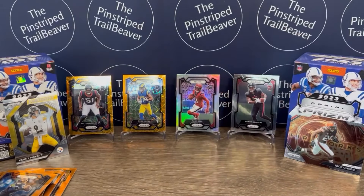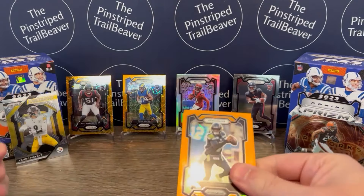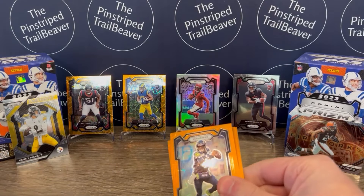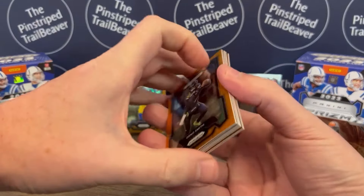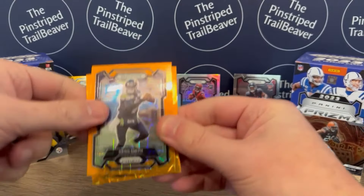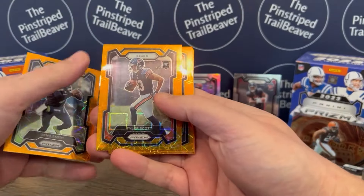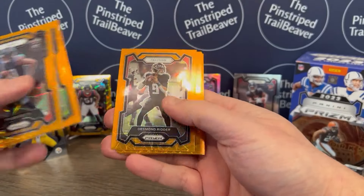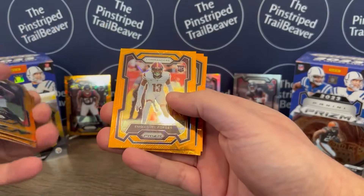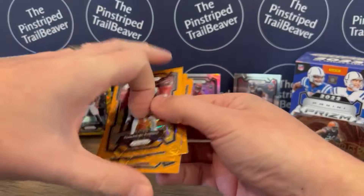So cool stuff. Definitely pulled some pretty good rookies, actually. The Will Anderson Jr. and Puka Nakua oranges are nice. And then the Tank Dell and Bijan Robinson. Unfortunately, no C.J. Stroud. But here are the rest of the orange that we pulled: Geno Smith, Tyler Scott rookie card, Desmond Ritter, Marcus Allen, Isaiah Hodgins, Emmanuel Forbes rookie card, Khalil Herbert, and Robert Woods.